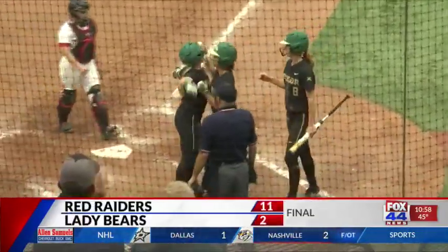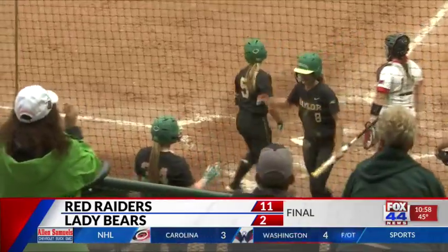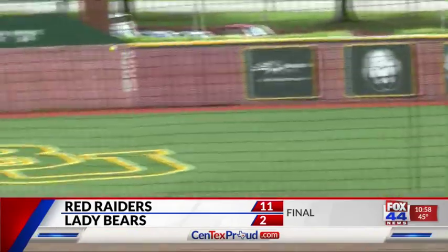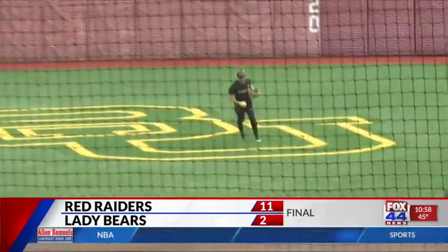However, Texas Tech brought their heavy bats in the next inning, putting up nine runs, and Baylor was not able to answer in the bottom half. The Red Raiders win 11 to two in six innings, and game three of the series is tomorrow.